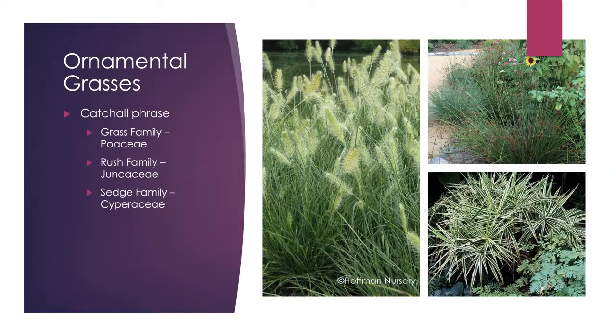Ornamental grasses is a catch-all phrase. These grasses and grass-like plants come from three families: the grass family Poaceae, seen here with the larger Pennisetum image; the Rush family Juncaceae, shown in the upper right, which likes wet feet and moist soils; and the Sedge family Cyperaceae, which can also handle wet feet and does well in semi-shaded areas.